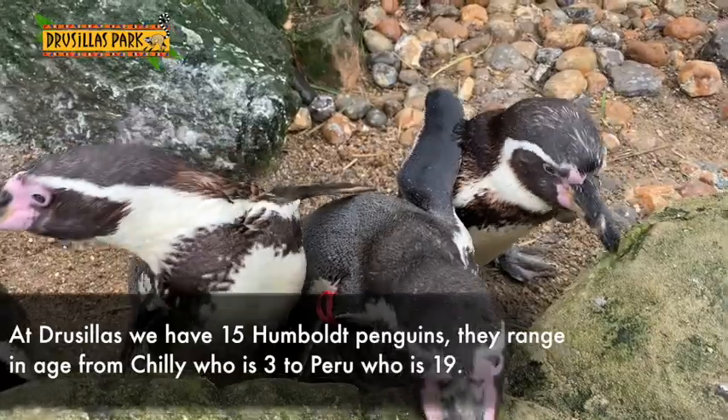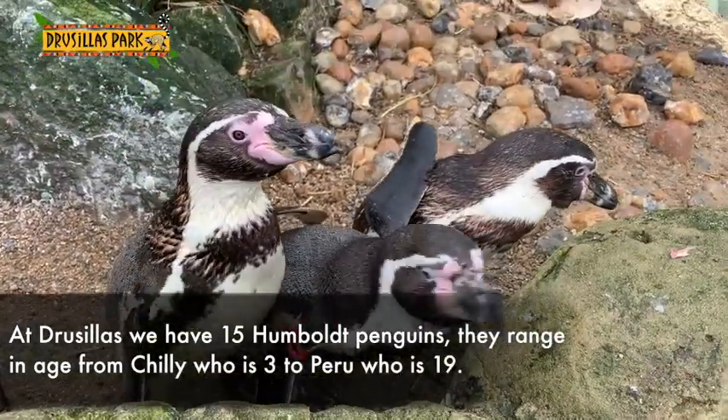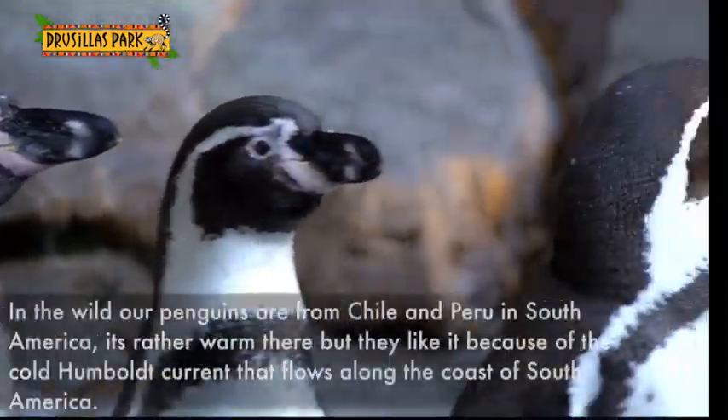At Drusilla's we have 15 Humboldt penguins. They range in age from Chile, who is 3, to Peru, who is 19. Two of our other penguins, Miracle and Anthony, they're also 18.